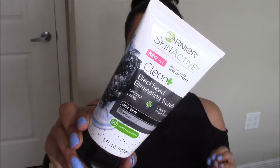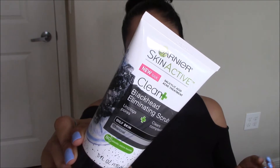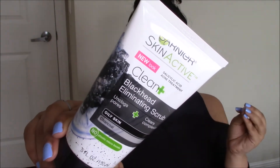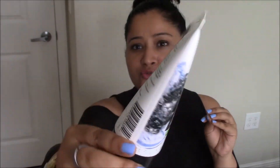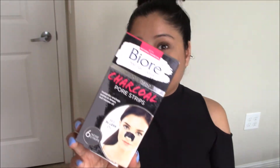Next I picked up this charcoal scrub from Garnier, also around five or six dollars. It has exfoliating beads, but the packaging says they are not plastic microbeads, so that might make a difference for my skin. I intend to use it as my light nighttime cleanser — once I take off my makeup, I'll clean my face with this.